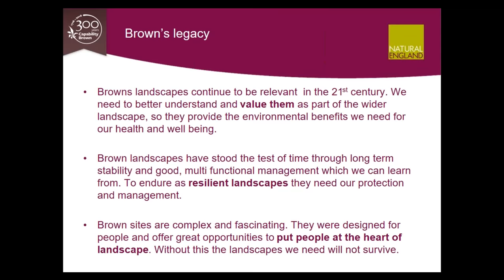The second point is that Brown's landscapes have stood the test of time through long-term stability and good multifunctional management, which we can learn from. To endure as resilient landscapes — which is what we need — they require our protection and management. The third point: Brown's sites are complex and fascinating, and Brown's greatest legacy is that he changed the way we interact with landscape. He enabled people to appreciate the wide landscape and its natural features and to get out and explore them. Brown landscapes today provide fabulous opportunities to experience landscape and benefit from healthy recreation, especially where good public access, open days, events, nature-based activities, and volunteering opportunities are available and where all people from all walks of life are encouraged to join in. We need to put people at the heart of landscape.